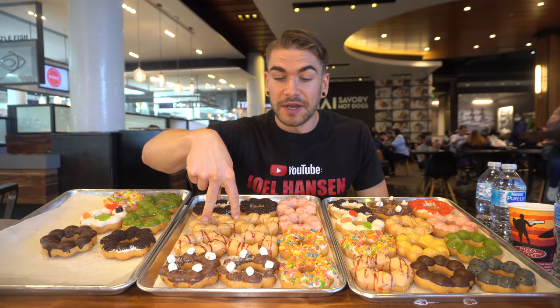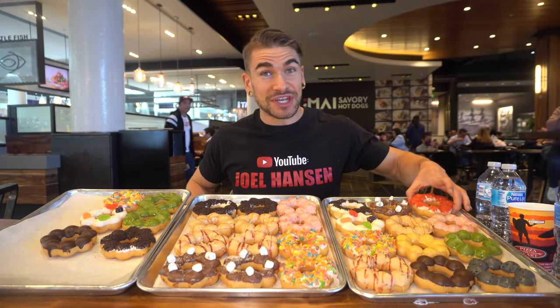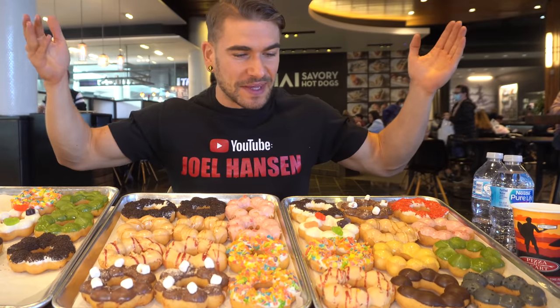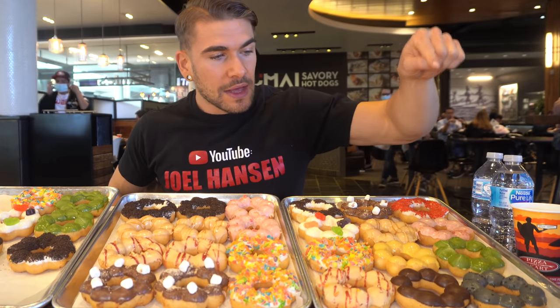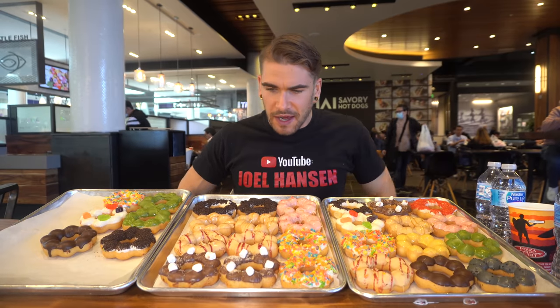I have peanut butter and jelly. I have strawberry. I have salted caramel. I have more cookies and cream. I have a hot Cheetos — yes, this actually has hot Cheetos on it. I'm not sure how I feel about that. Comment down below how you feel about hot Cheetos on a donut. I'm a little skeptical, but I'm sure it's going to be good. I also have a mango, I have a gray sesame, and I believe that's all of them.